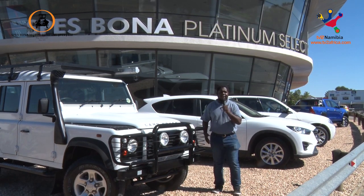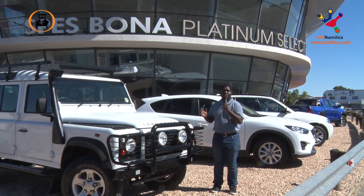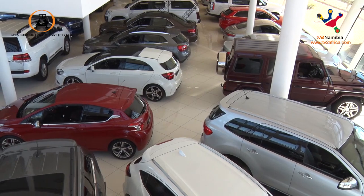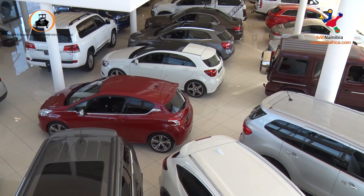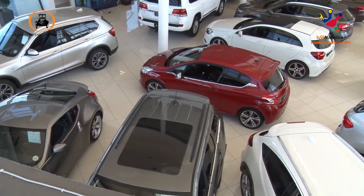Welcome to TV2 Namibia. If you can see the wonderful fleet of cars behind me, I am at Spears Bonner Platinum Select branch here at Southport, delivering quality affordable used cars since 1975. If you do the math, that's 44 years of absolute excellence, and this branch has been in existence since 2012. We're so excited to hand you over to Lionel, our car expert.